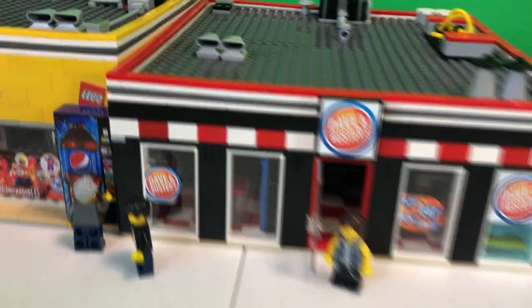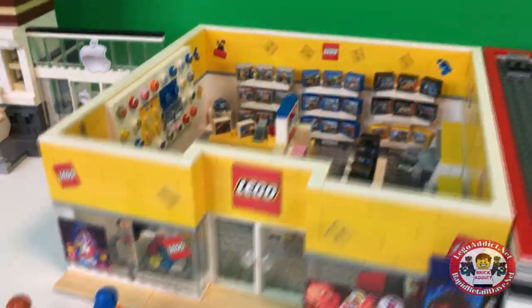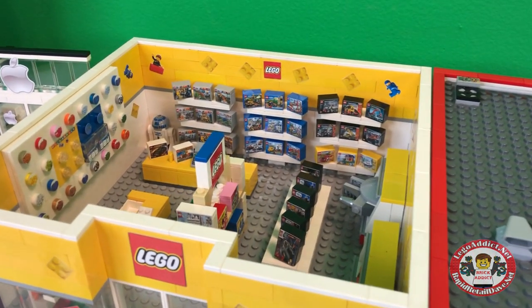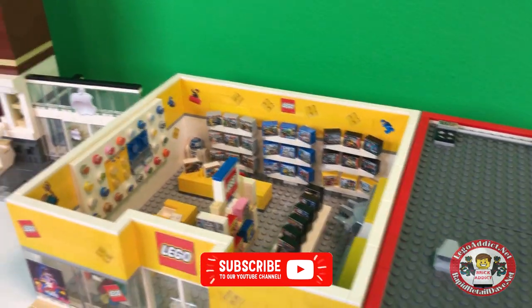Today we're gonna go buy some stuff at the slightly revised Lego store. We've made some changes and I think you're gonna like it.